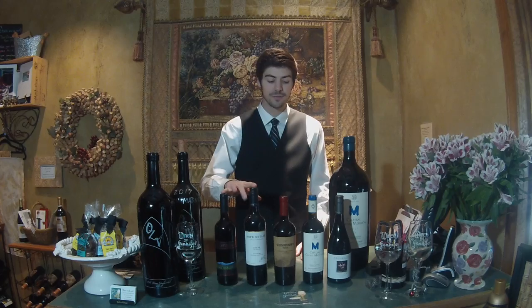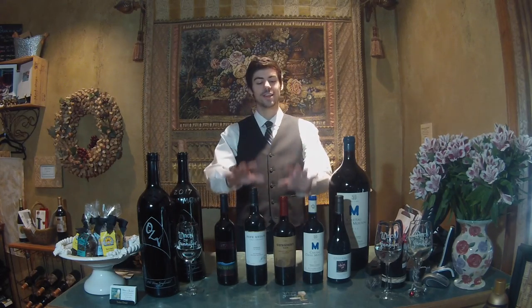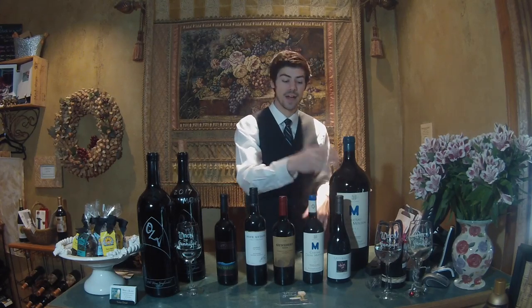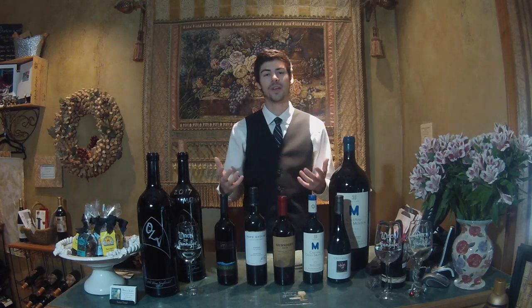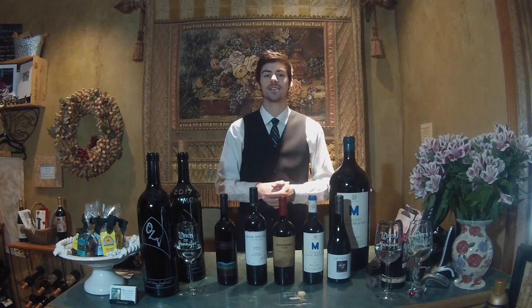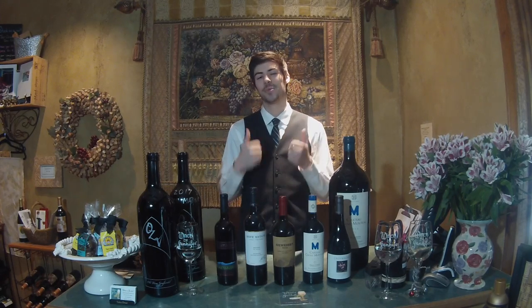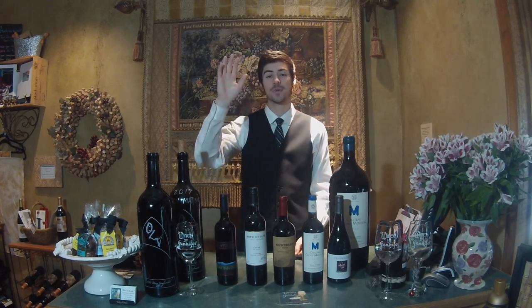If you're looking for some full-bodied wines, try the last four that I talked about. If you're looking for an entry red or a lighter red, go with Pinot Noir — they're less tannic, less dry pucker, and more approachable. And if it's hot outside, throw a slight chill on the Pinot Noir and you'll be all set. Thanks for watching, have a great day.